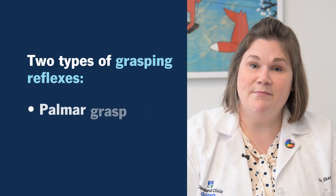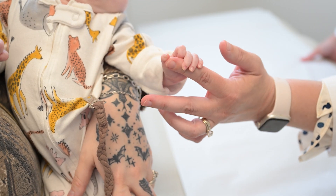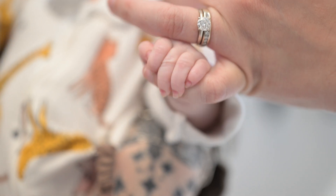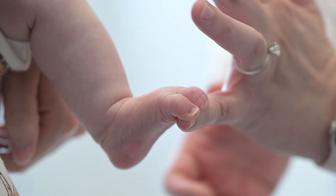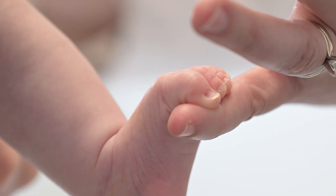What are grasping reflexes? There are two types: the palmar grasp and the plantar grasp. The palmar grasp is when you take a finger or a small object and put it between the baby's palm where their fingers start to curl, and they should curl their fingers around and hold on tight. The plantar grasp is similar but in the foot — you take your finger or a small object and they should curl their toes around that object as well.